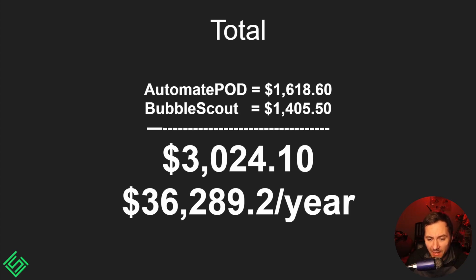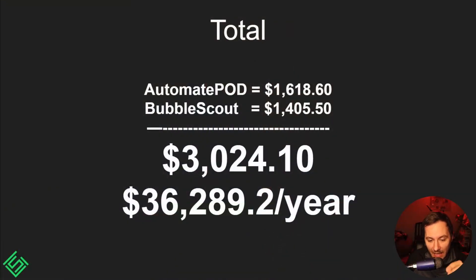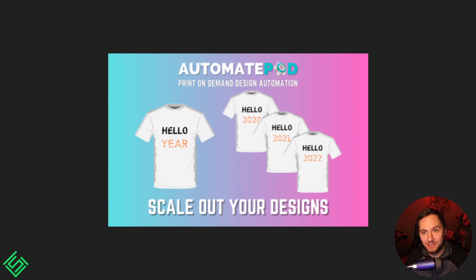My two apps in the month of November totaled three thousand and twenty four dollars and ten cents. Automate Pod — you guys can look this up, I'm going to be fully transparent throughout all my income reports — brought in roughly $1,620. Bubble Scout brought in roughly $1,400. They've been running for at least six to eight months, so taking that $3,000 and multiplying by 12, I make roughly $36,000 from this annually, which basically pays for my rent.